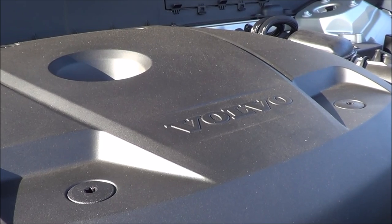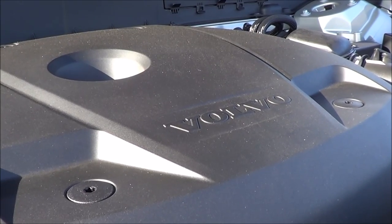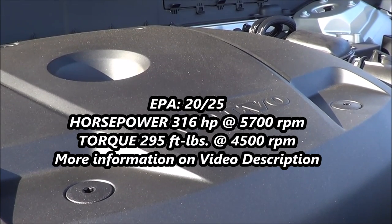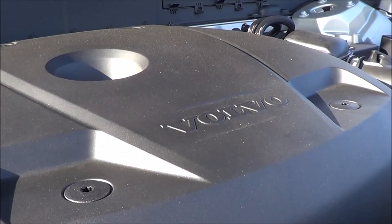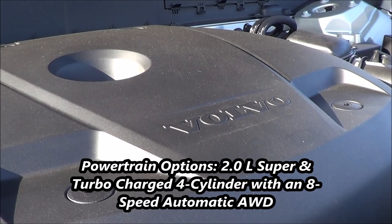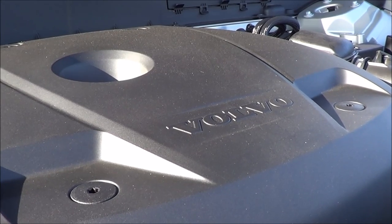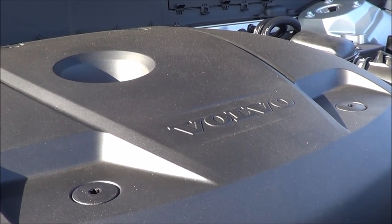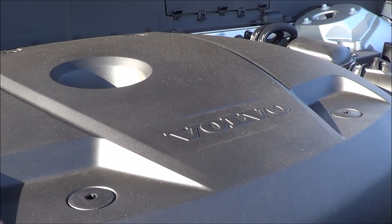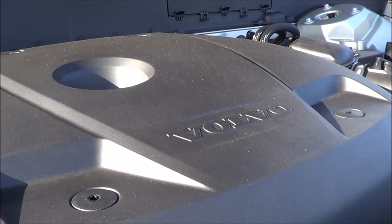Under the hood, we have an engine with a pretty small displacement of two liters powering this large SUV. However, it is both supercharged and turbocharged, and it is a four-cylinder. It produces very good fuel efficiency numbers of 20 city and 25 highway. It's all-wheel drive, producing 316 horsepower at 5,700 RPM and 295 pound-feet of torque at 4,500 RPM. There's also a plug-in hybrid variant available, and overall this powertrain is very efficient and provides ample power.